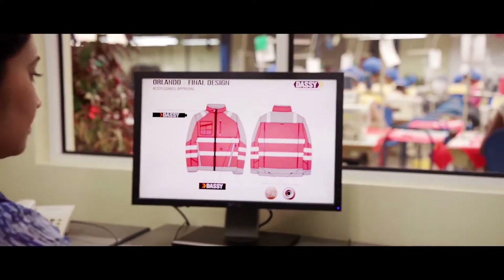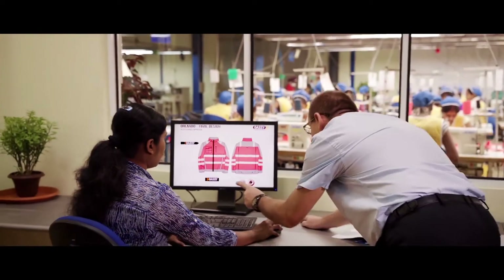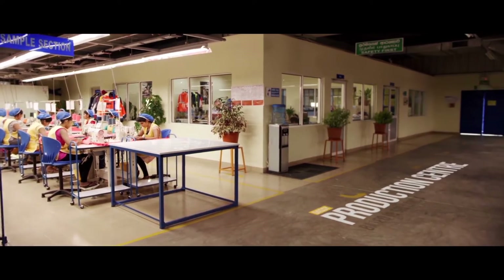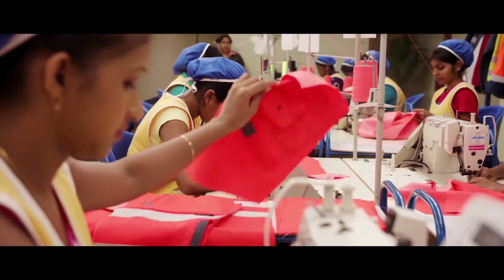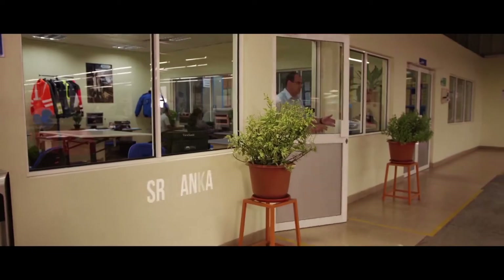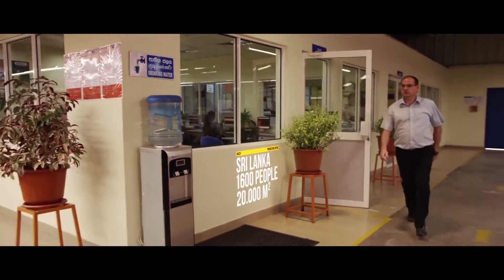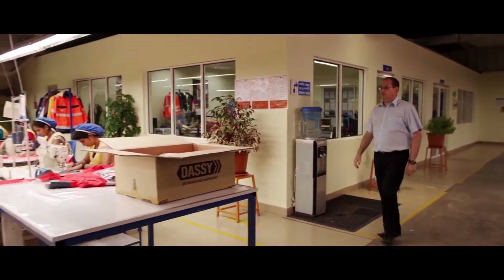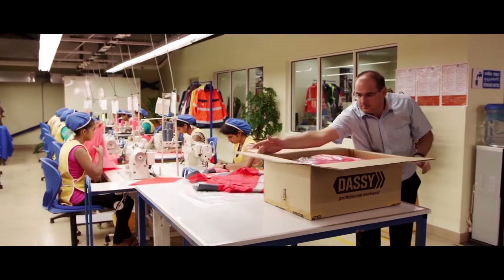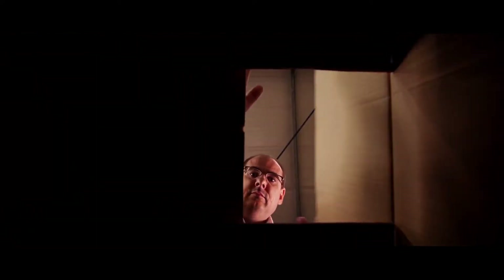Having your own production centre is without doubt an important asset. This plant boasts all the latest machinery and equipment. A professional team sees to it that every piece of DASI workwear complies with all standards and requirements. Samples are produced with the same care and dedication, then sent out for further evaluation in Bruges.